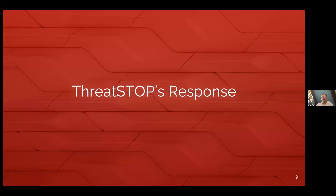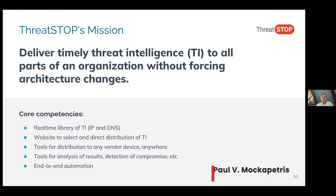Let's talk a little bit about what ThreatStop thinks you should be doing. First of all, our mission is to deliver timely threat intelligence to all parts of an organization without forcing you to change the organization unless you feel the need. The core competencies here are we build up a library of threat intelligence that tells you who the good guys are and who the bad guys are, both in terms of IP addresses and domain names and the DNS and the servers that the bad guys use.